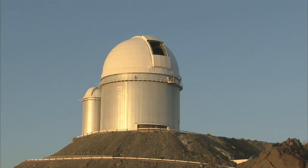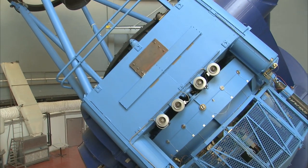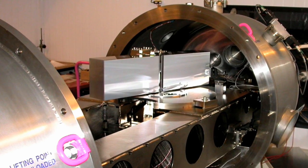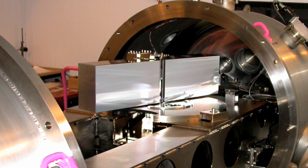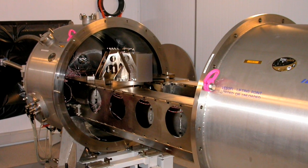In 1999, ESO launched a call for opportunities to build a high-resolution, extremely precise spectrograph for the ESO 3.6-metre telescope at La Silla, Chile. Michel Mayor, from the Geneva Observatory, led a consortium to build HARPS, which was installed in 2003, and was soon able to measure the back-and-forward motions of stars by detecting small changes in a star's radial velocity — as small as 3.5 km per hour, or a steady walking pace.